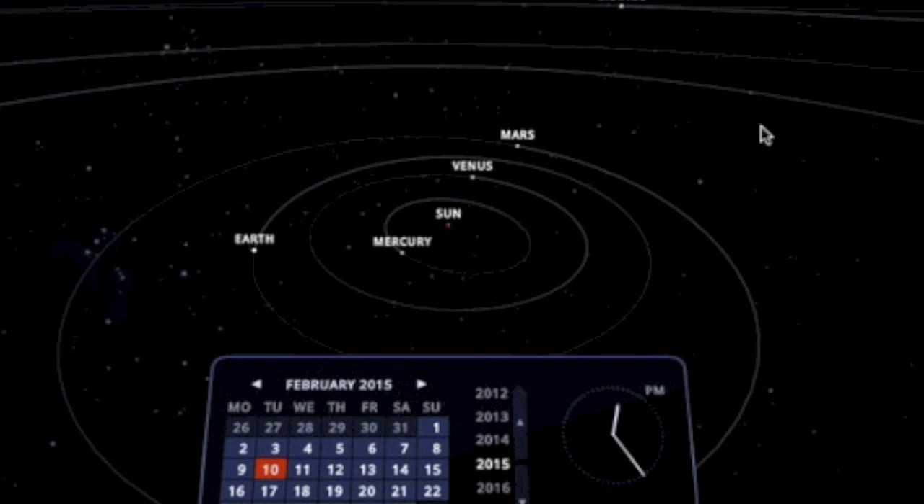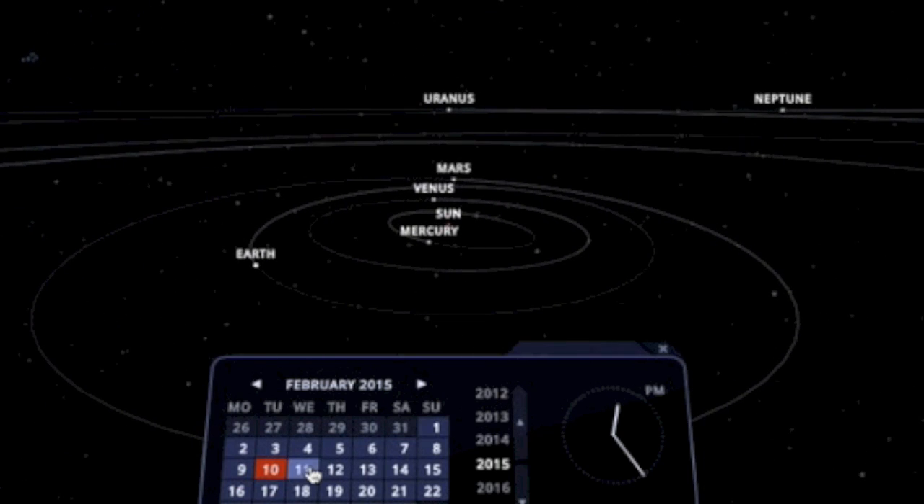Right now a heliocentric geometry is coming together: a four-way lineup of Uranus, Mars, Sun, and Mercury, now only about 60 hours away.